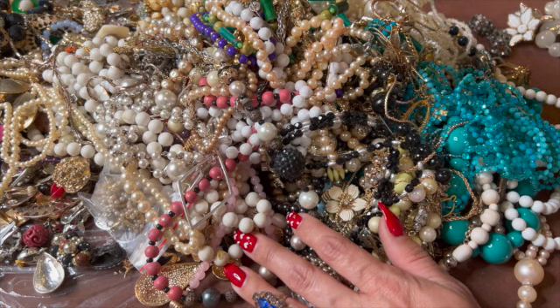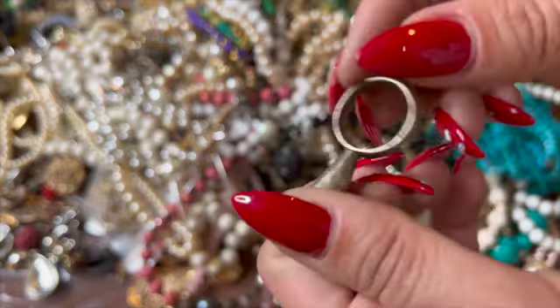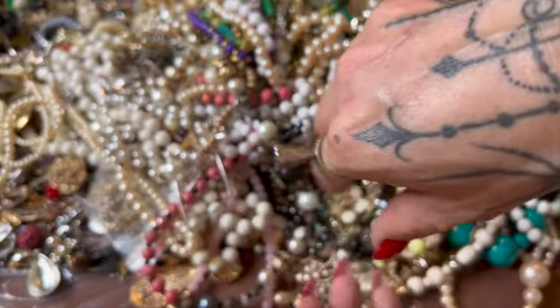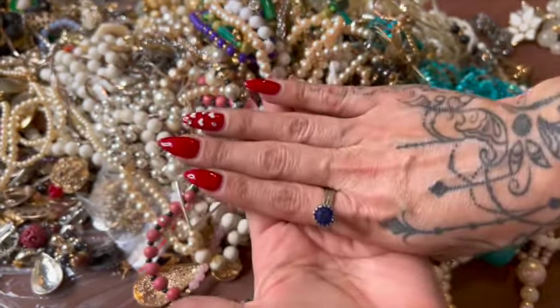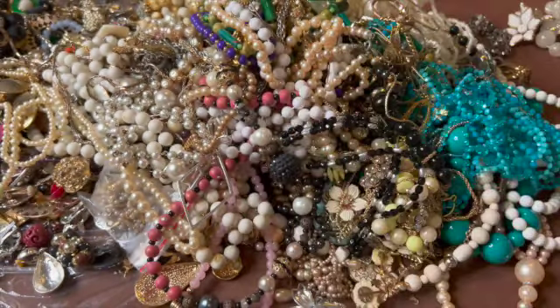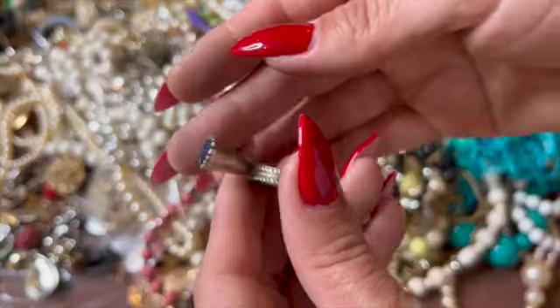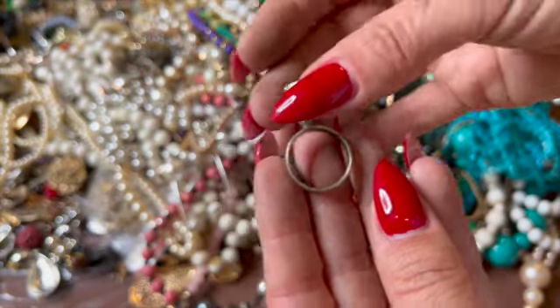Oh my god, is this really a ring? Do you guys see how big that is — that is crazy! Like somebody really wore that. It's pretty cute, I guess. It doesn't have anything on there — maybe like some nickel silver or something, but that's interesting.